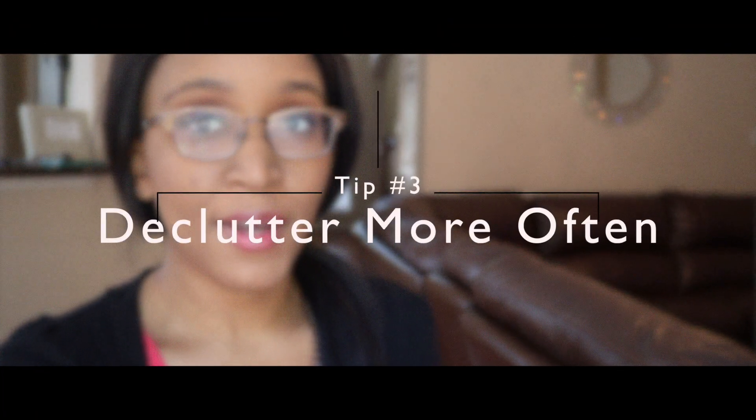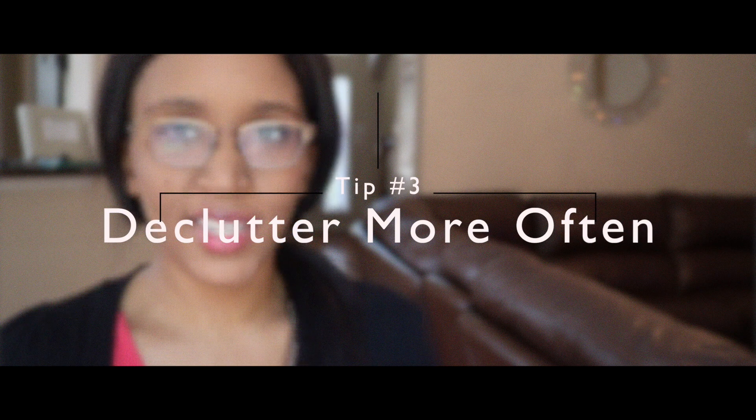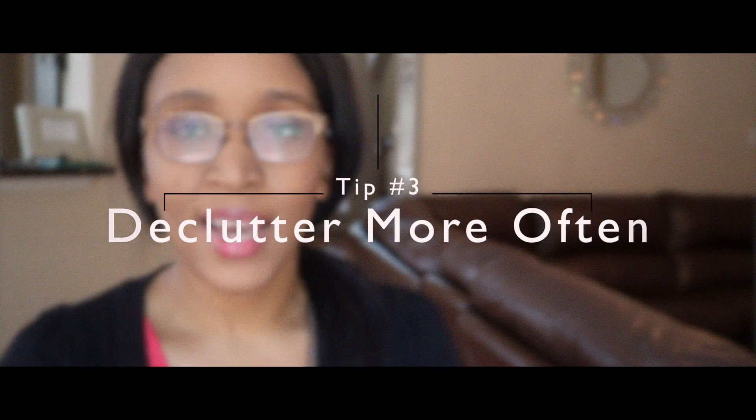Another thing that I started doing was decluttering way more often. I just felt like my kids were accumulating toys at a very rapid pace. They got toys for their birthday, they got toys for holidays, people would bring gifts, maybe they would do well at school and earn something and just be bringing that stuff into the house. So it was like toys were coming in at a faster rate than they were coming out.